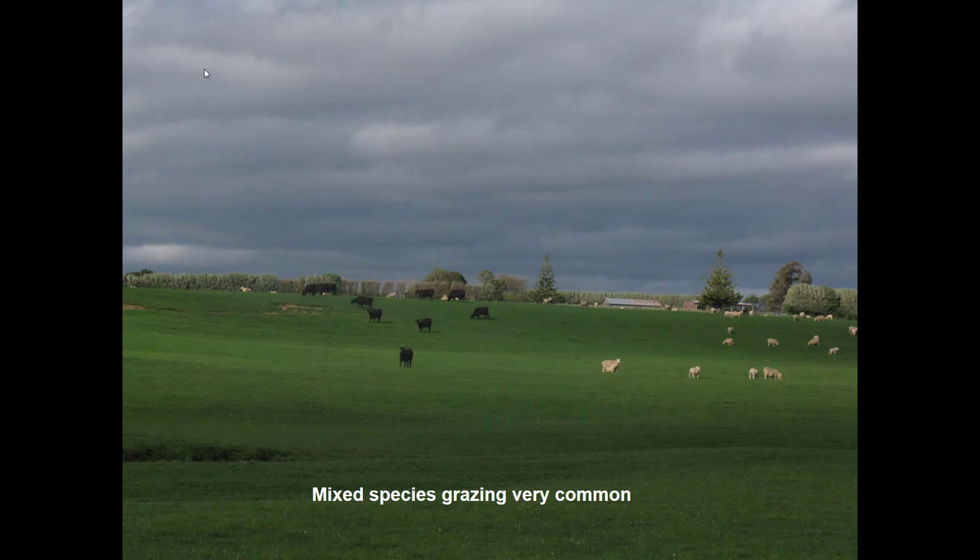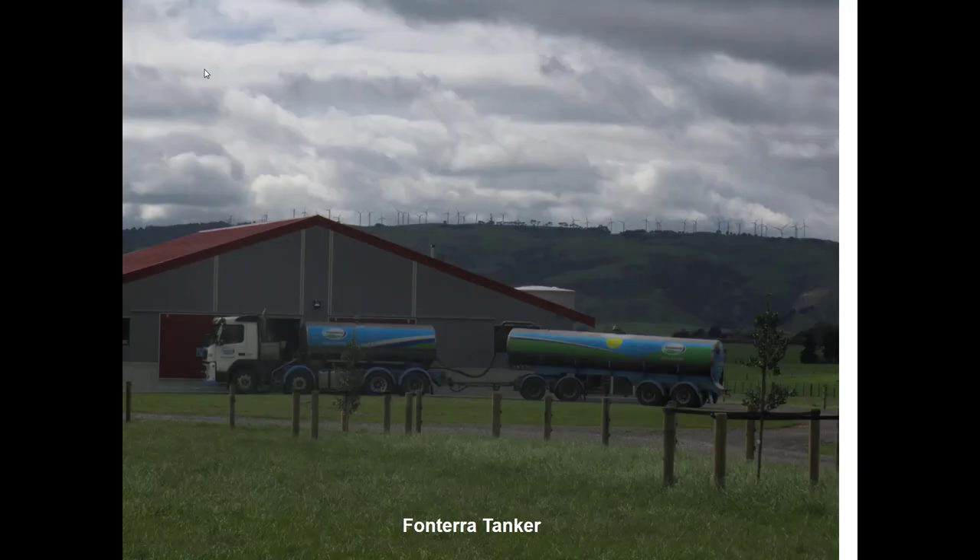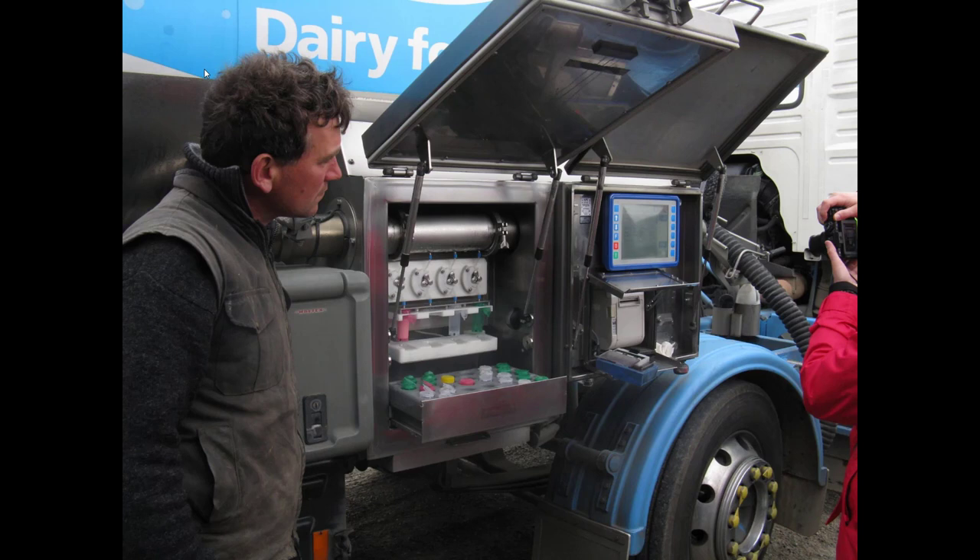We saw a lot of mixed-species grazing — it was common to see beef cattle and sheep in the same pasture. At another dairy on the North Island, cows were milked in a rotary parlor. In the background is the milk shed, and in the foreground is a Fonterra tanker picking up the milk. Fonterra is New Zealand's largest dairy co-op and also the largest economic entity in New Zealand. About 15 minutes after the tanker leaves the farm, the dairyman gets a text message with milk sample results for components and other criteria.